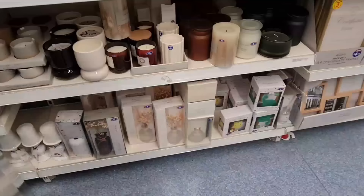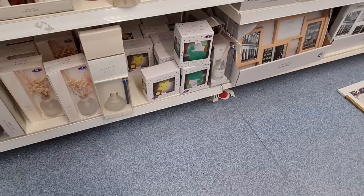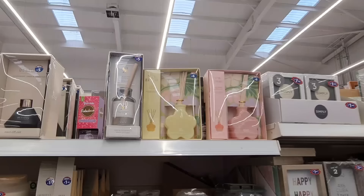They have these — exactly the same as the Primark ones. I definitely prefer these types with the dried flowers in. And they have some night lights — stars and dinosaurs — only £3.